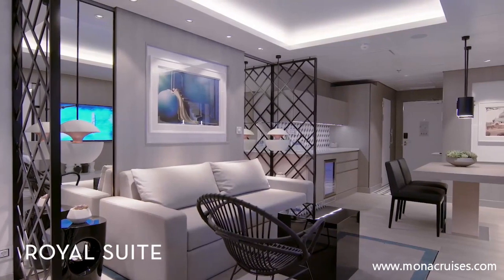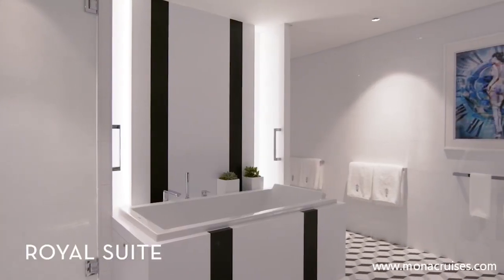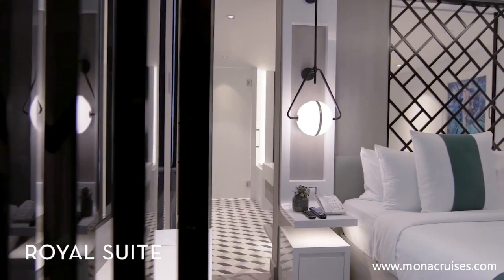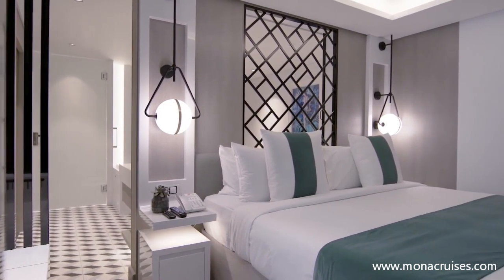Unwind in the Royal Suites' luxuriously large living area featuring floor-to-ceiling windows, a full bathroom with dual sinks and a tub, and a half-bathroom. Relax under Celebrity's exhale bedding on your king-size mattress, and enjoy the view as you make your way in and out of a new destination.